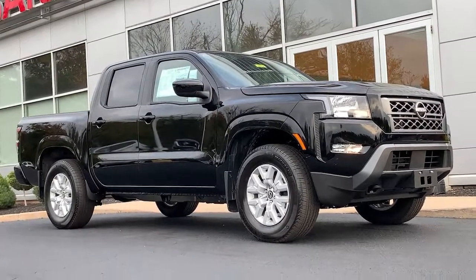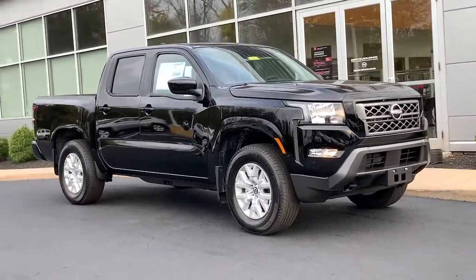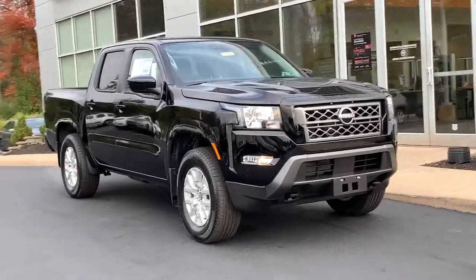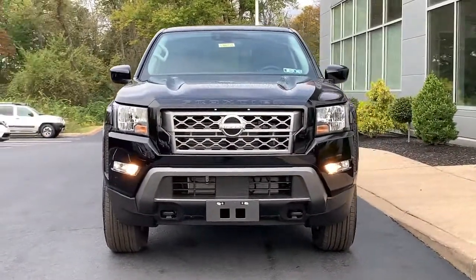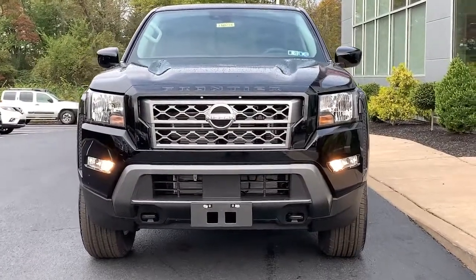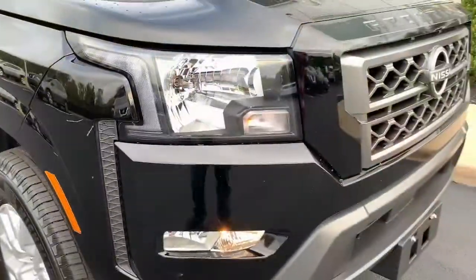Get into the 2022 Nissan Frontier. Make comfort and convenience part of every job in this well-equipped Frontier. This mid-size pickup is built to work as hard as you do, and it's available at an exceptional value.